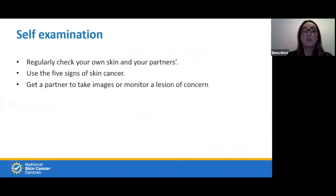Self-examination: regularly check your own and your partner's skin — it's really important to notice areas you or they can't see. Use the five signs for melanoma and sun protection principles. If you see an ugly duckling, get your partner or someone to take an image and monitor the lesion. One patient's wife used tracing paper to trace a lesion and then traced it again the following month to see if it had changed shape — and it had. Smartphones are great for this: take an image, put it in a folder, collate them together, and you'll be able to see if there's a change.